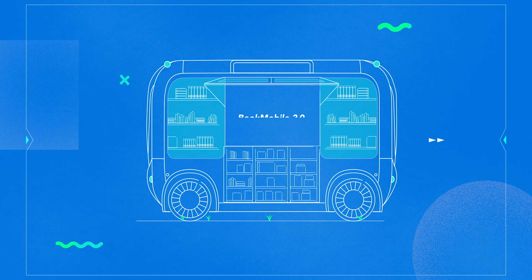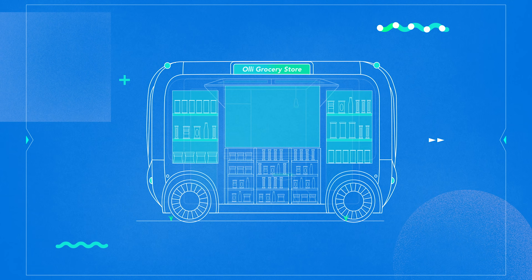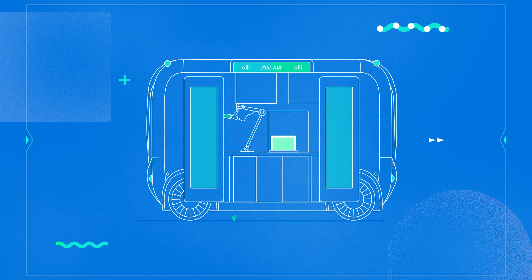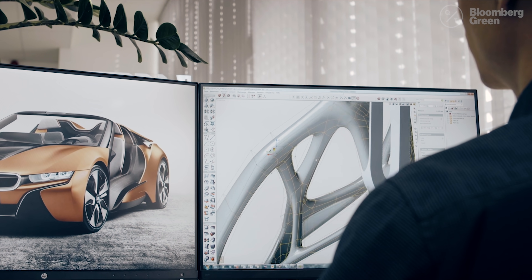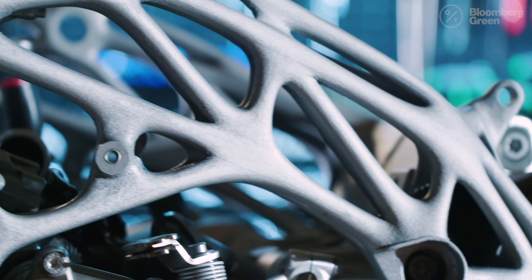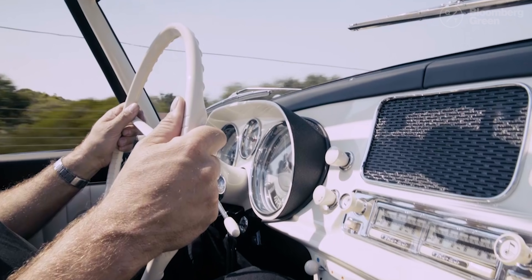That increased speed means Local Motors could update or customize its vehicles much more easily than a traditional carmaker. They already have a ton of ideas for future OLLI designs — some pretty unorthodox — like mobile grocery stores, mobile conference rooms, post offices, and even a mobile podcast studio. And Local Motors isn't the only auto company using 3D printing — it's been adopted by larger manufacturers such as Ford and BMW for prototyping new parts and even creating discontinued parts for classic cars.